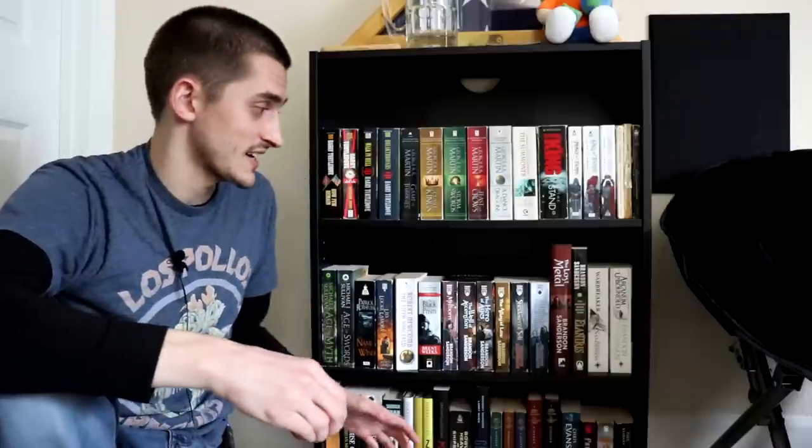Now, this is not all of the Cosmere — my Stormlight Archive books are out in my living room actually. I am pretty far behind on the Cosmere at this stage. I haven't read any of the secret projects or anything like that, so I guess just stay tuned. I'll get to those one day.